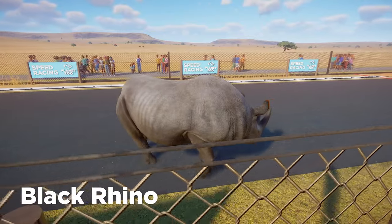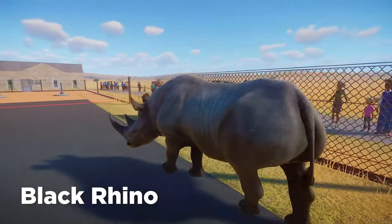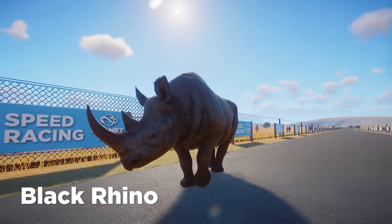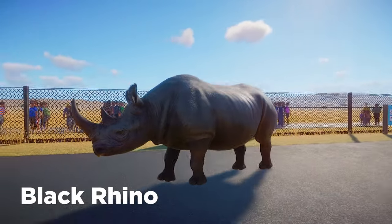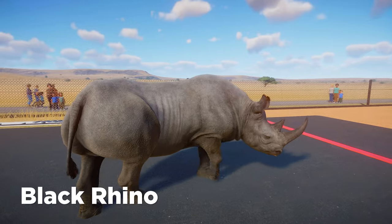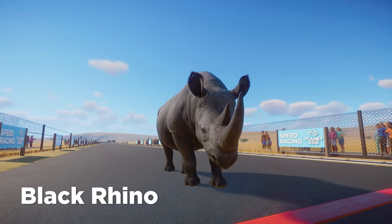Next we have a brand new arrival to Planet Zoo, the Black Rhinoceros. The Black Rhino is certainly much bigger than the Indian rhinoceros in the game. That means there's more weight to throw around, but just look at the clearance on those legs — I think that will go in their favor. The Black Rhino is also the more aggressive animal of the three, and sometimes in the game that does translate to them being a little bit faster than their counterparts.